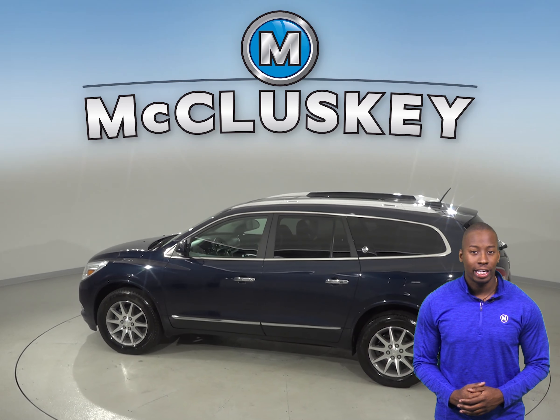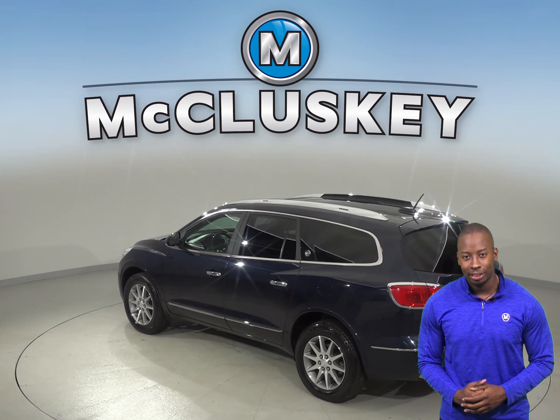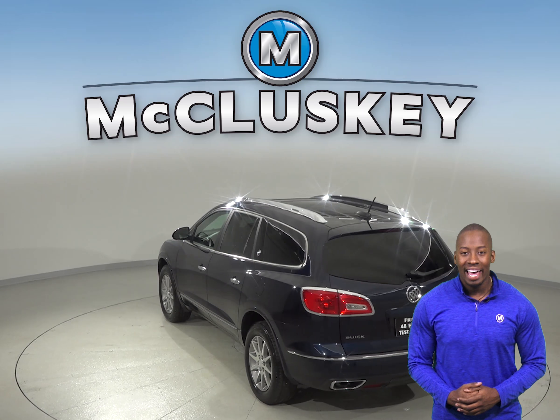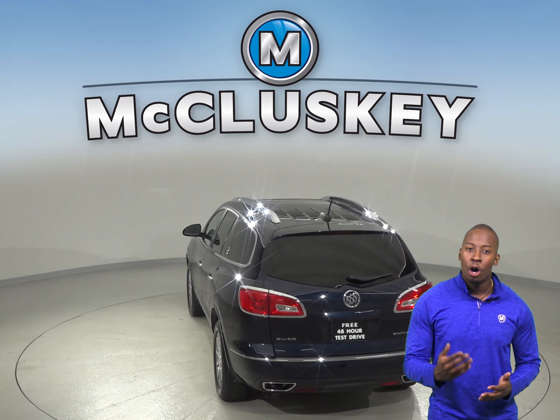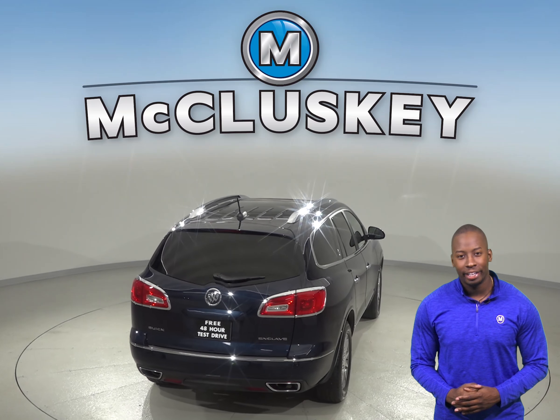This Enclave comes with a 3.6L V6 engine and a 6-speed automatic transmission. There's 28,000 miles on the odometer and it's passed our extensive 172-point inspection, so this SUV is ready to hit the road.